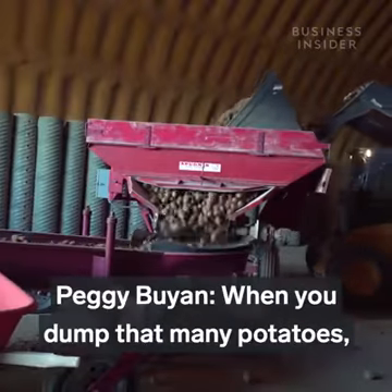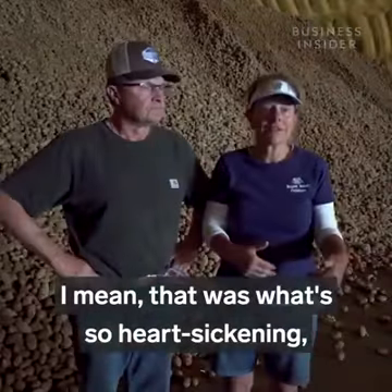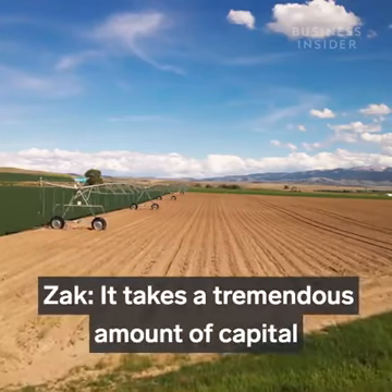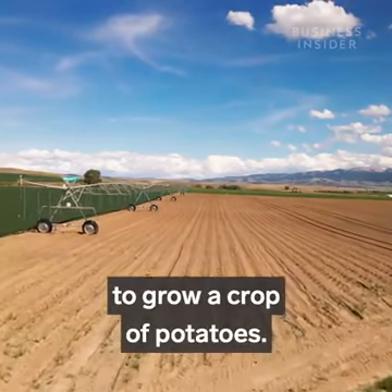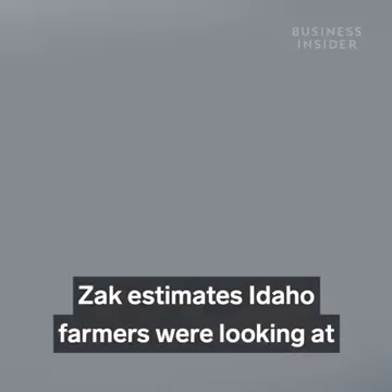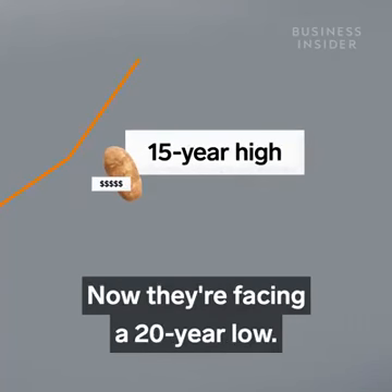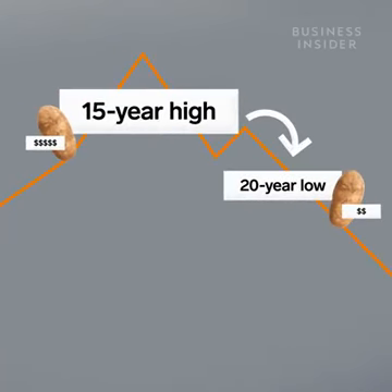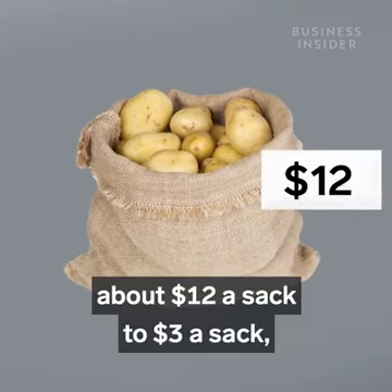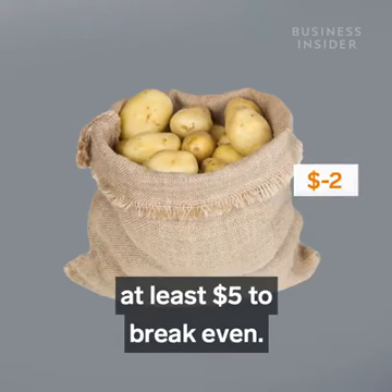When you dump that many potatoes, the financial hit is heart-sickening. It takes a tremendous amount of capital to grow a crop of potatoes, and bankruptcies are starting to creep up. Before the pandemic, Zach estimates Idaho farmers were looking at a 15-year high in potato prices. Now they're facing a 20-year low. A 100-pound sack of potatoes went from costing about $12 a sack to $3 a sack, and a farmer needs it to cost at least $5 to break even.